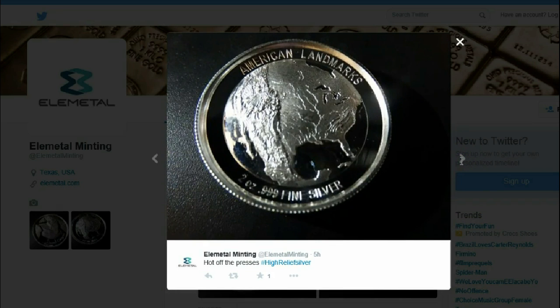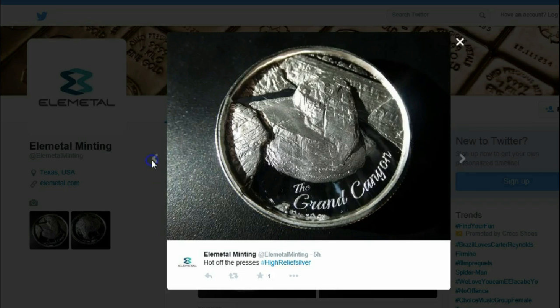American Landmarks series. It's two ounces of .999 fine silver, and it looks like it still has that real high rim. On one side, it has a relief map of the United States of America and parts of Canada and Mexico — American Landmarks. On the other side, we see a portion of the Grand Canyon and the Colorado River flowing through it.